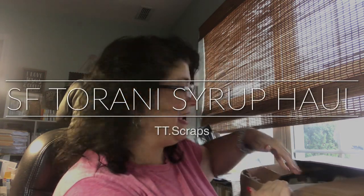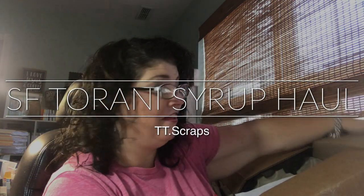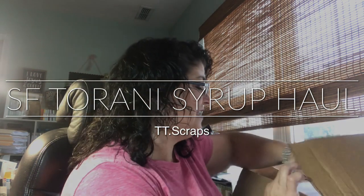Hi everyone, it's Tammy and I have a Torani haul that I thought I would share with you guys so you can see some of the really nice flavors I got of the sugar-free syrup. I have ordered many times from Torani and I love my coffee bar. I do have a video on my coffee bar, so you should check that out — I'll try to remember to link it below, or you can search it.